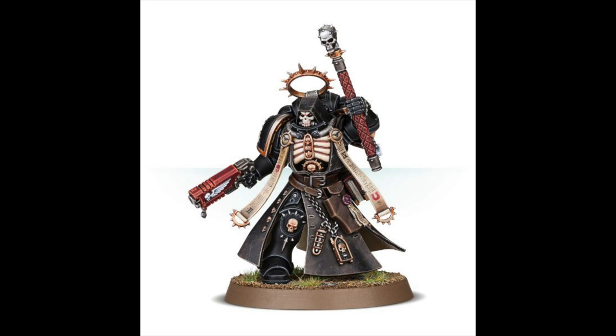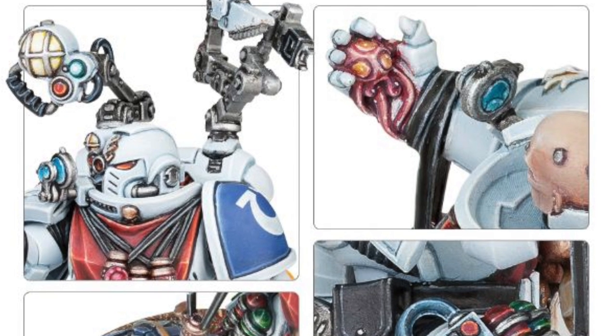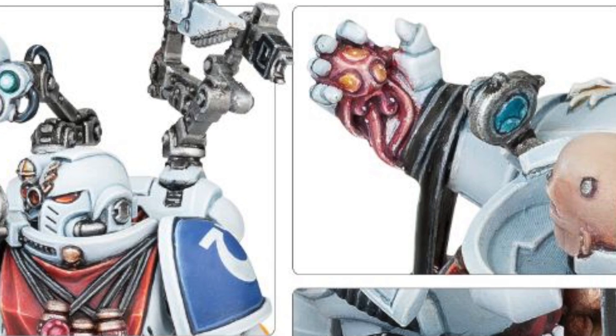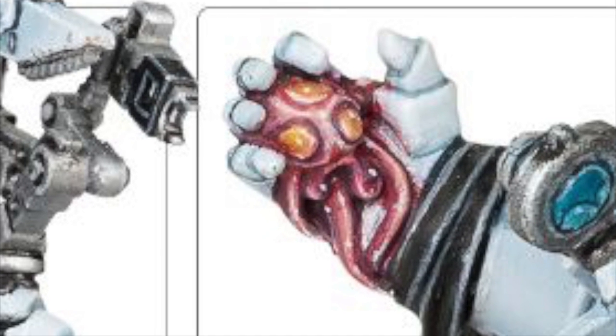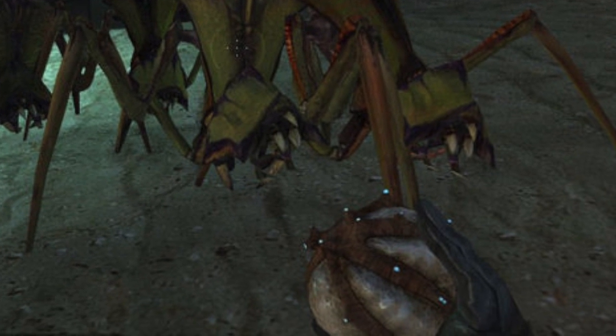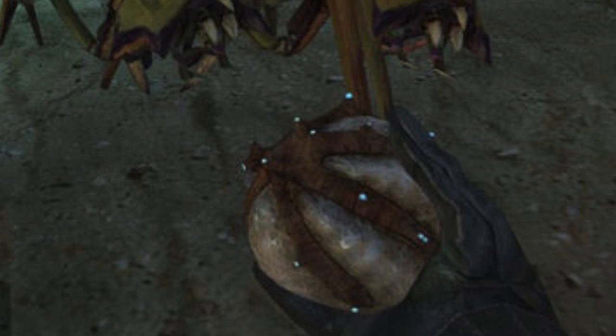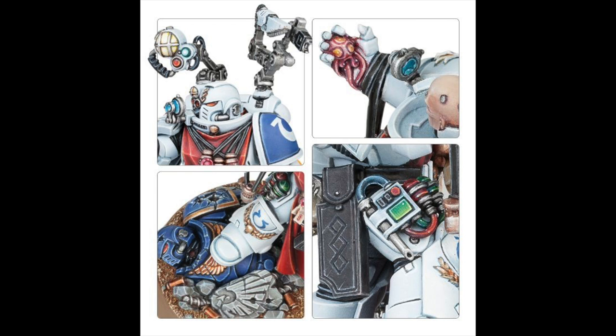Then we have the Primaris Apothecary, also £22.50. This model does look really cool — it looks like he's clutching a freshly hewn organ, maybe the progenitor gland. It just reminds me of Half-Life when you squeeze that little grenade thing, or the squeaking pig from the film Snatch. But fear not — you don't have to have him without a helmet, it comes with a helmet too, whereas I think the Chaplain only has the skull helmet option.